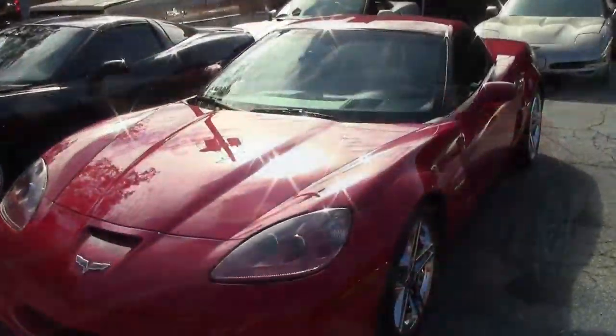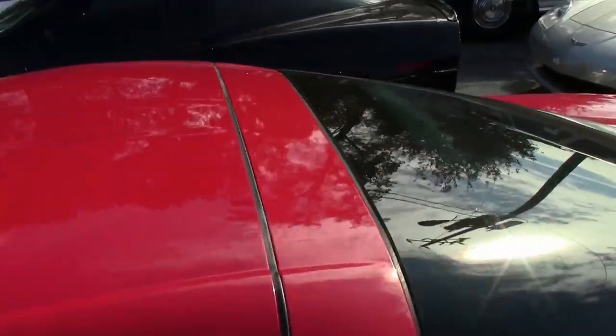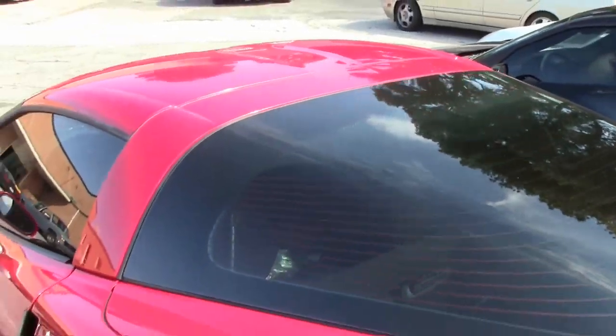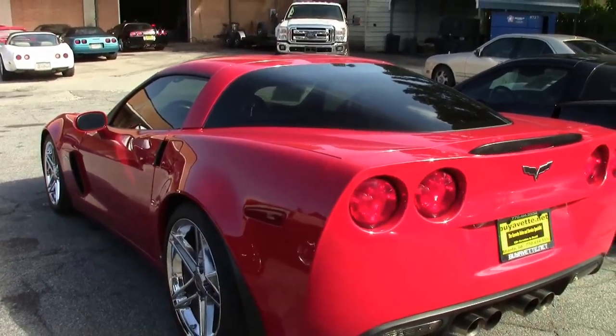It's a beautiful Victory Red on the exterior. It has that ebony interior. And under the hood, you'll find a 505-horsepower LS7 engine. You'll find the 6-speed manual transmission and Posi rear end.